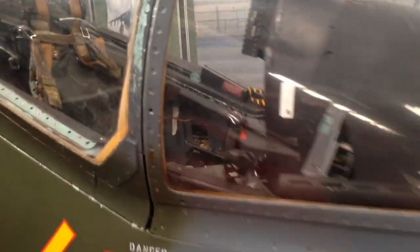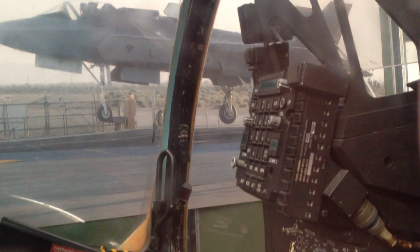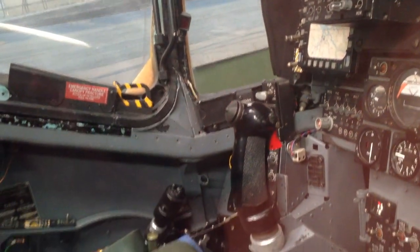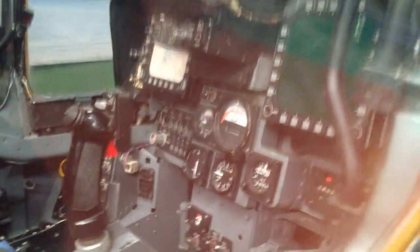This is the mock-up of the Harrier cockpit. And you can see the engine vectoring lever there below the black and yellow handle.